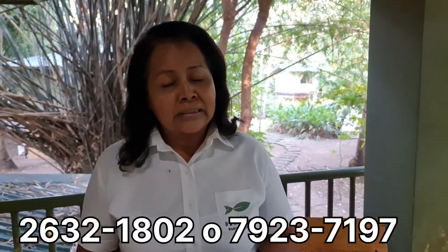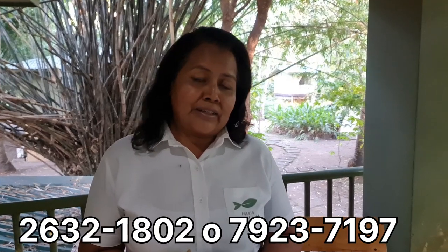And a phone number where you can contact them — not only through social media. You can contact them at phone numbers 2632-1802 or 7923-7197. On social media as Puerto Varías, and the website is www.puertovarías.com. On Facebook it is Puerto Varías Marín.